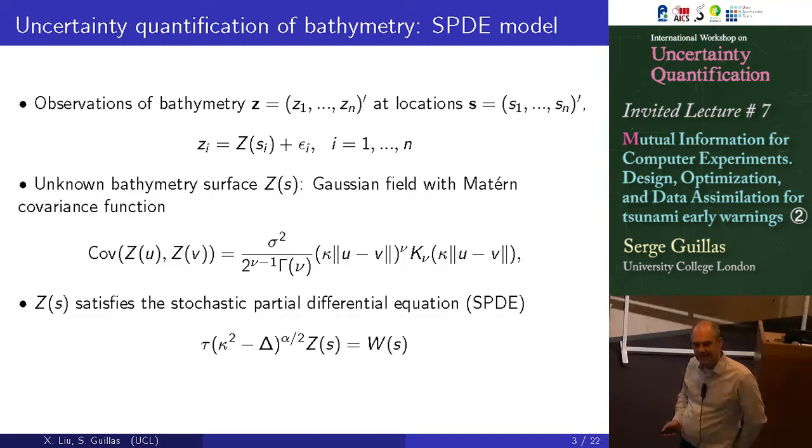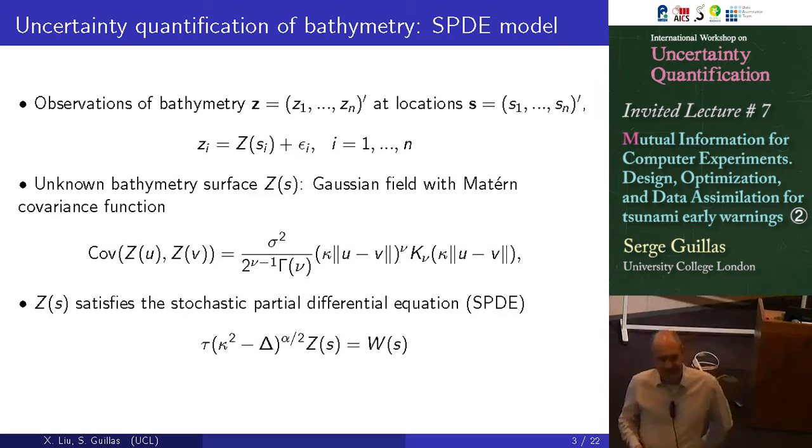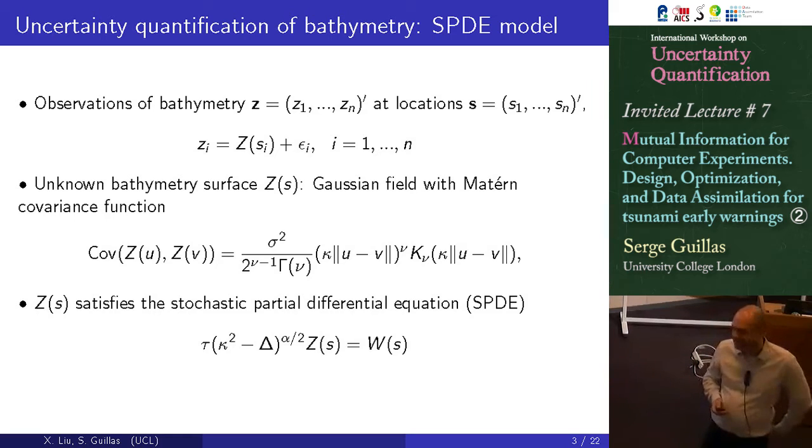So the stochastic PDE is a replacement for the covariance. The solution to this is equivalent to being a random field with that covariance structure. Actually, that's how we started — because we wanted to sample surfaces. You can sample the whole surface coherently. It's really nice.